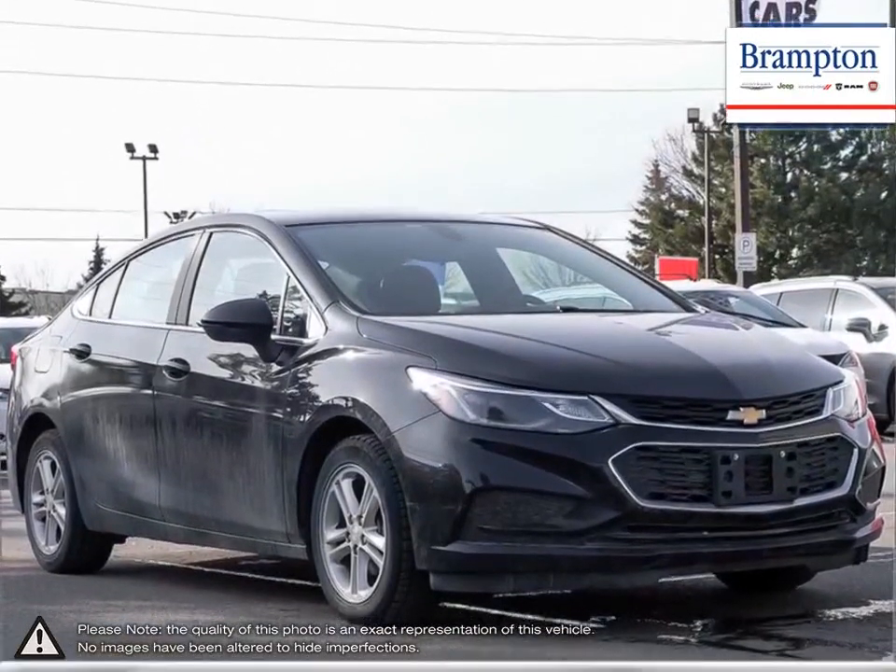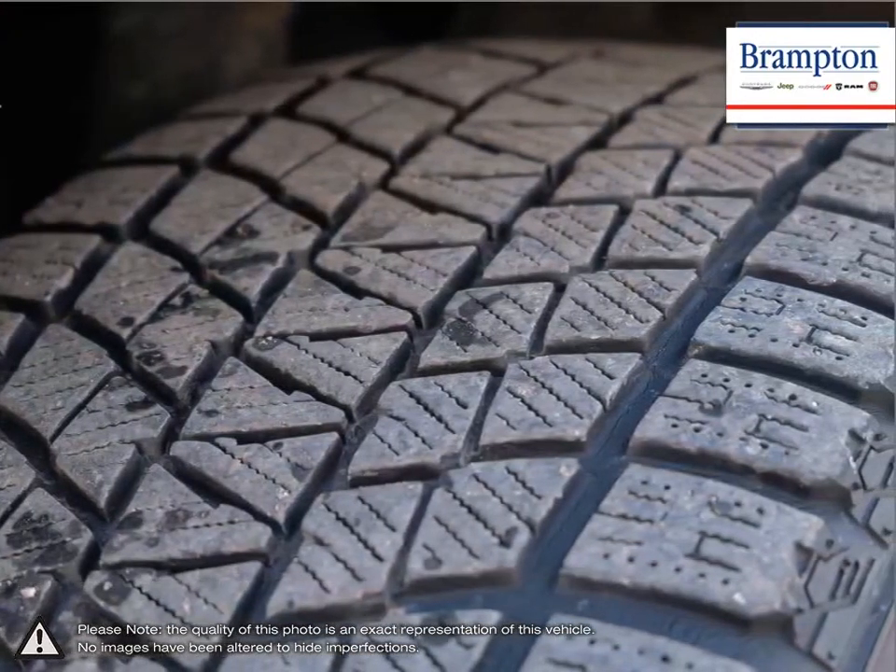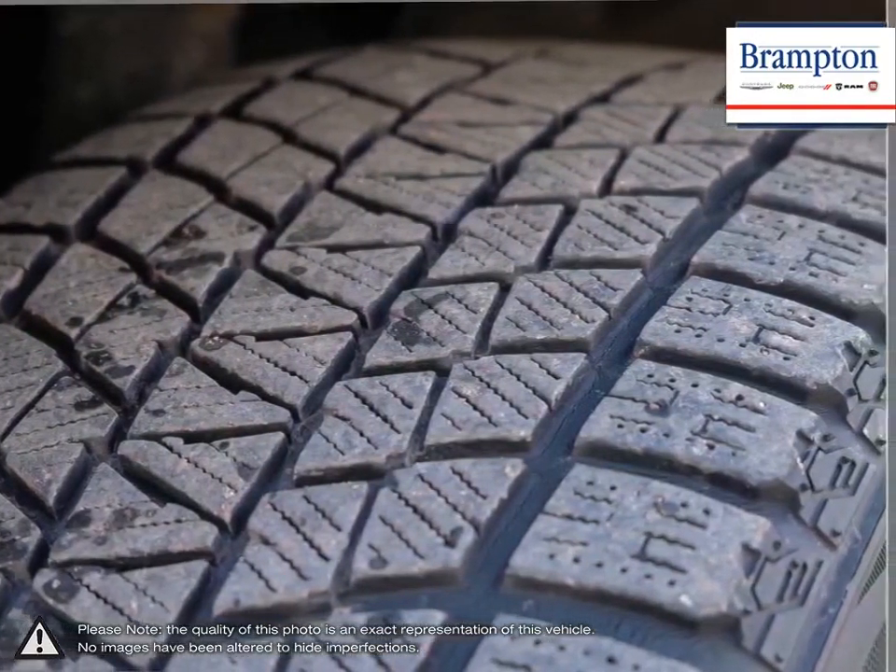Inside the Cruze, you'll discover more refinements, ample cargo room and the latest in vehicle connectivity features, and state-of-the-art safety technology. Isn't it time to expect more from the everyday drive?